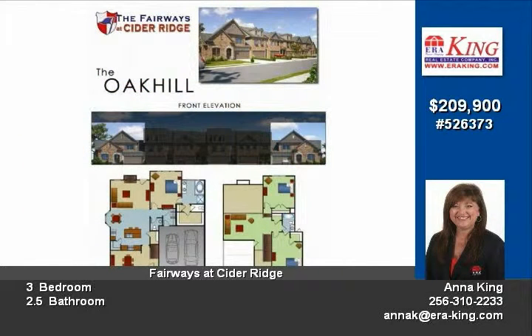Master suite offers many windows in both the sleeping and bath area, and a large walk-in closet.